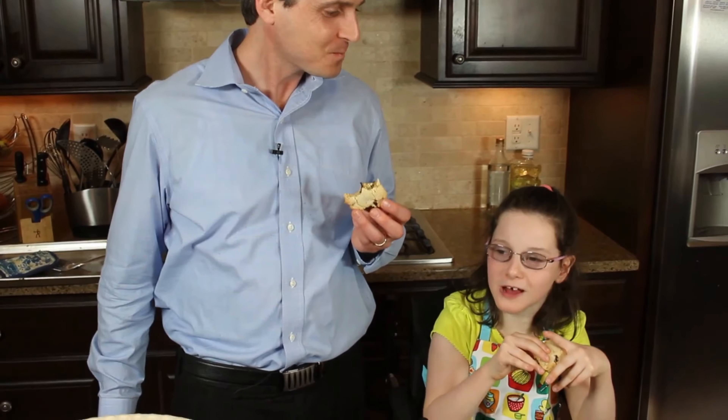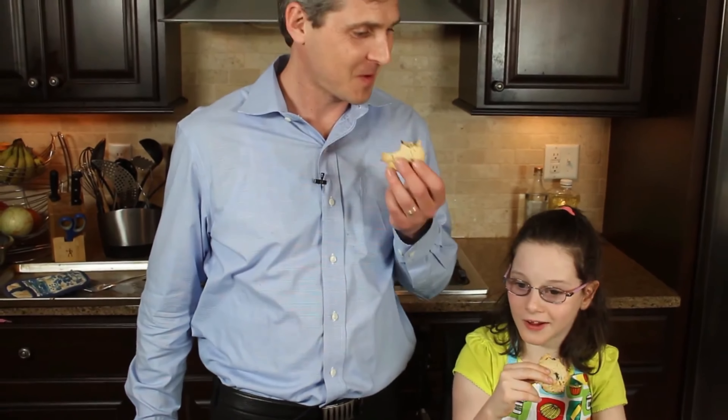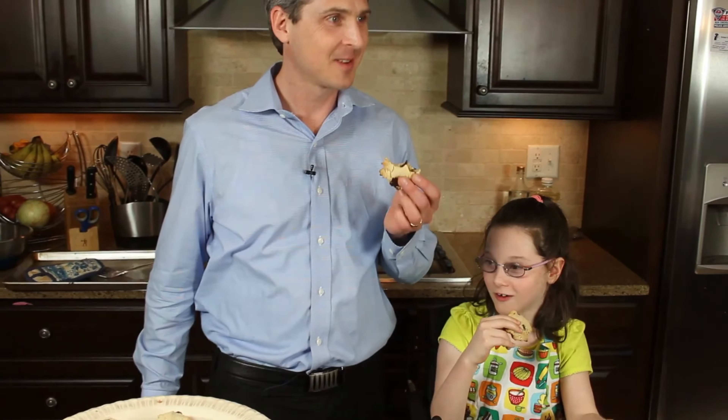Melt in your mouth! Thank you guys so much for watching. Make sure you check out my website, thecookingdoc.co and thecookingdoc.tv. If you give us lots of comments, likes, and shares, I'm sure I can convince Lily to come on for more cooking videos. Especially if we're making cookies, right? These are the best cookies ever.